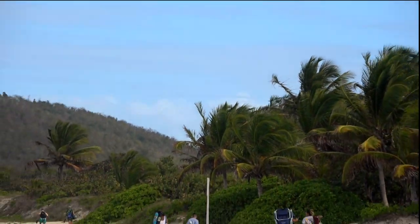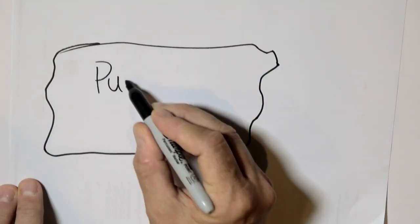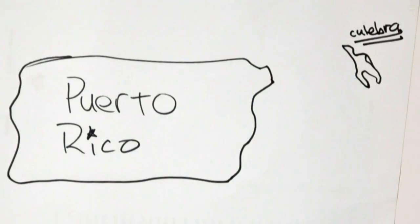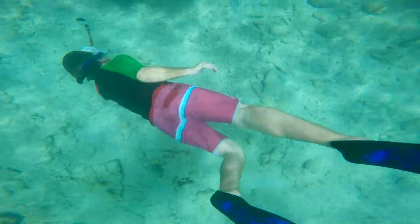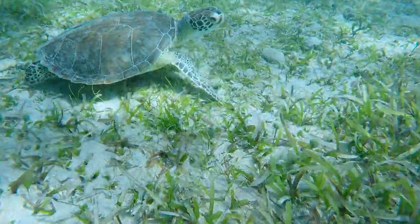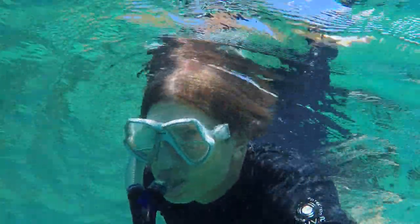We landed on Culebra in a twin-engine plane looking to experience the world-famous snorkeling on this tiny Caribbean island off the east coast of Puerto Rico. We had two days to submerge ourselves in the undersea life, and I came away with a short list of fantastic snorkel spots to hit when you go. And here they are.